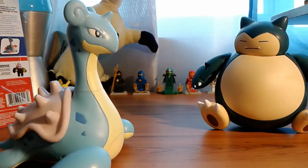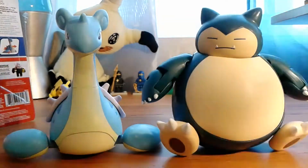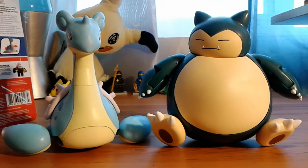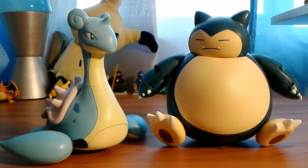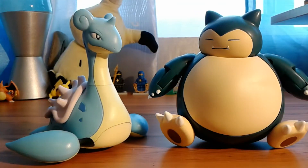So what do you guys think of the new Wicked Cool Toys figures? I will be doing more reviews on them, so stay tuned and subscribe if you want to see more. Hope you guys enjoyed — please leave a like, subscribe, comment, share this video with a friend, and I'll see you all in the next one. Peace!